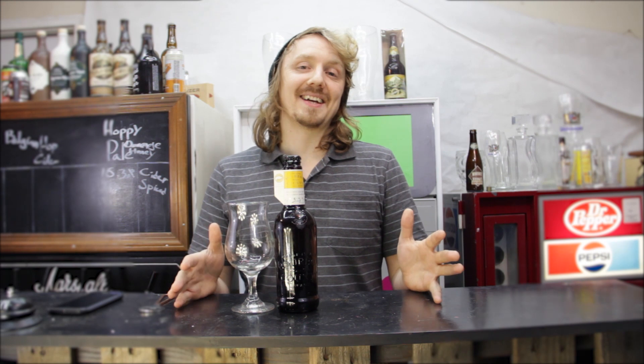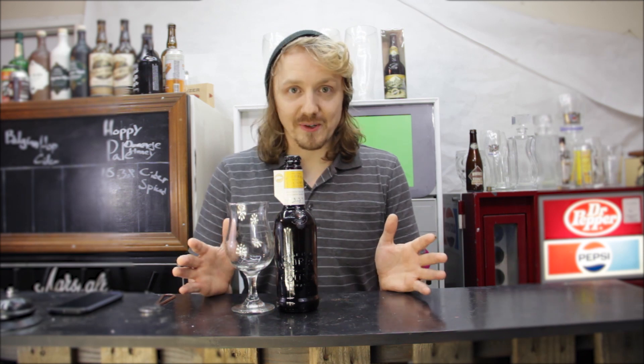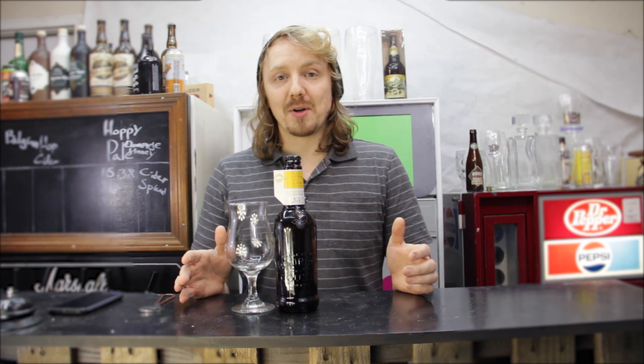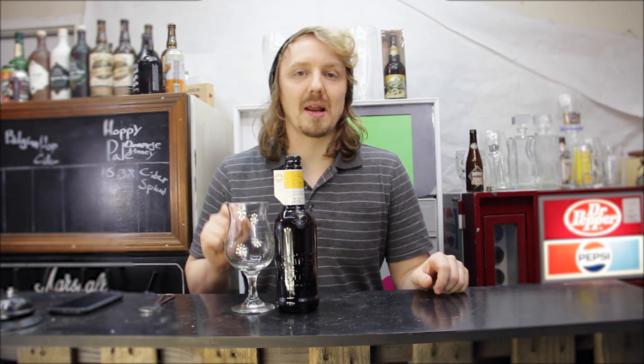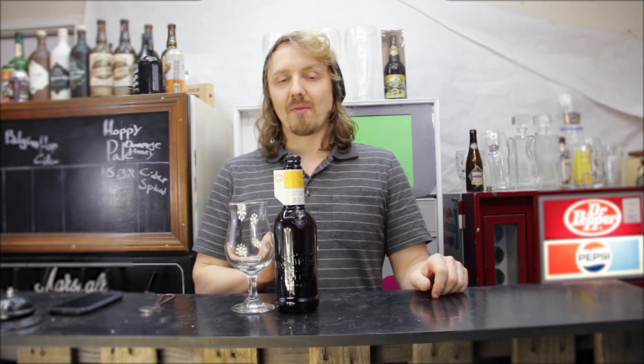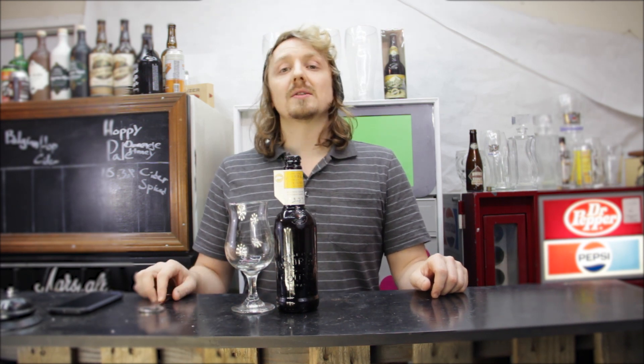So we just got done dealing with family, friends, relatives, people we haven't seen in a year and we're glad not to see them for another year. And Goose Island puts out an ale that helps you relieve all that stress, and it is their Bourbon County Brand that they put out every year. This particular one is the Wheat Wine Vintage 2018.